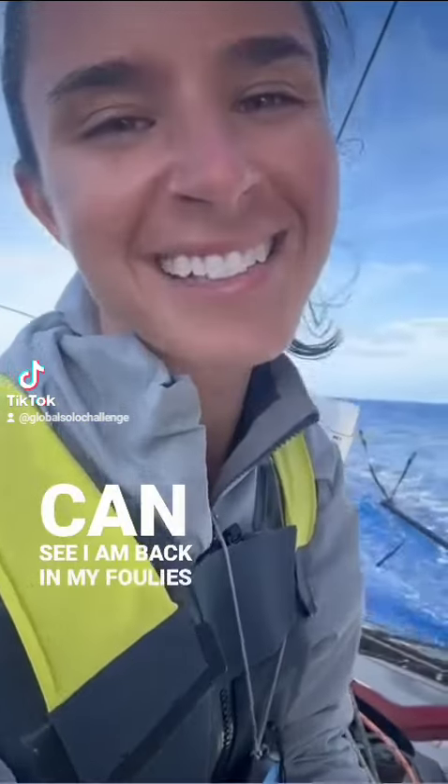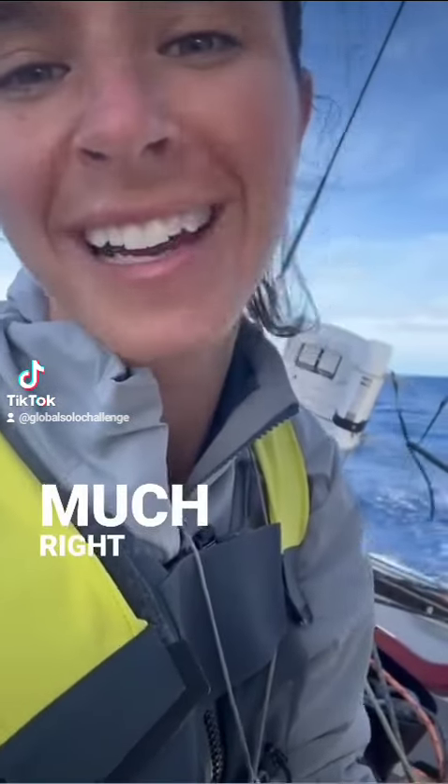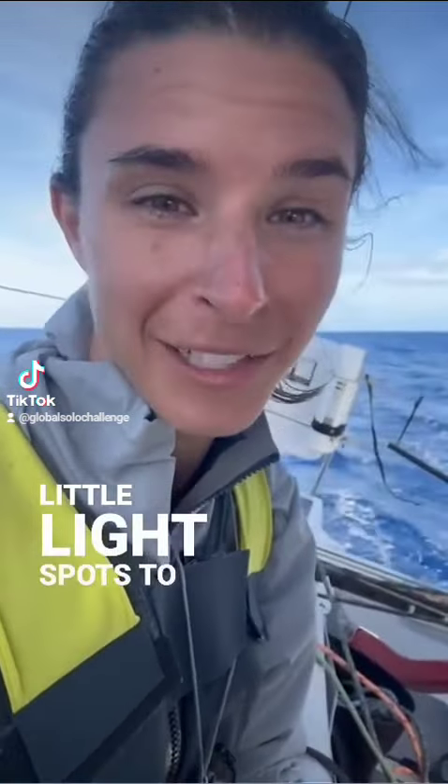Good morning everyone! As you can see, I am back in my foulies getting ready for the Southern Ocean. I am walking into it pretty much right now. I have a couple little light spots to go.